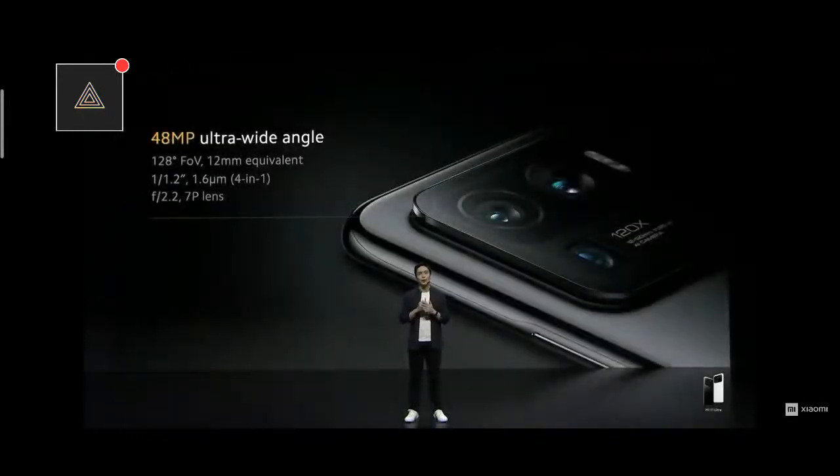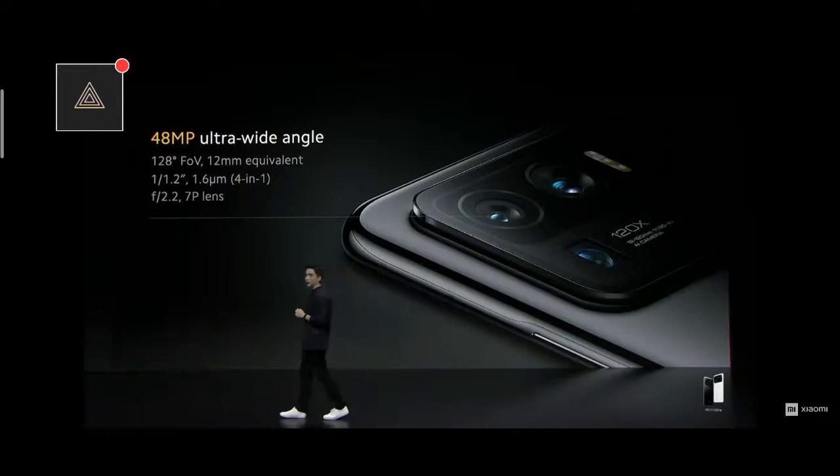Finally, our ultra-wide angle. Most competitive smartphones offer relatively low resolution ultra-wide angles, with angles as low as 119 degrees. We've greatly exceeded each of these factors for much wider, much clearer ultra-wide photos.